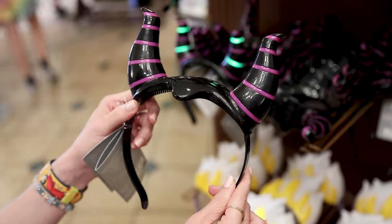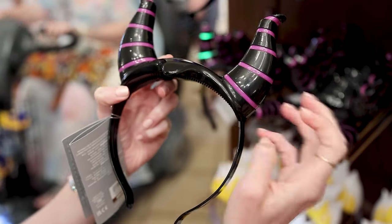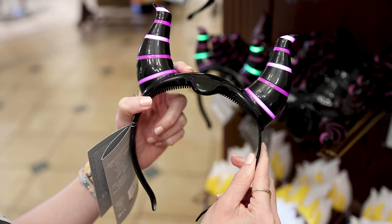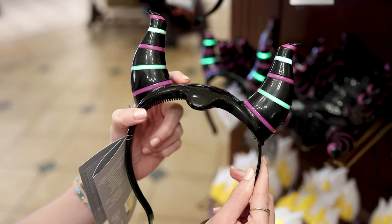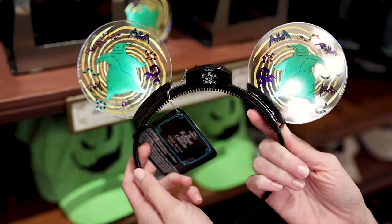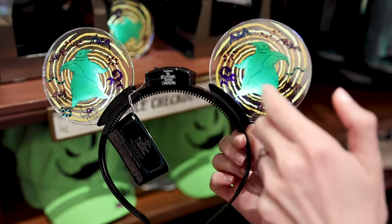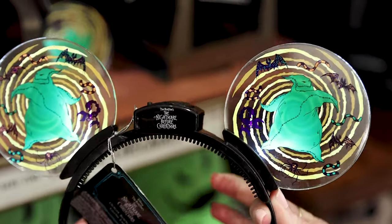Now let's do some spooky merchandise. They have Maleficent light-up horns made of plastic but with so many light-up functions — purple and green — for around $30. There are also new Oogie Boogie light-up ears that look like they're going round and round with Oogie Boogie in the center, and they are $18.78.